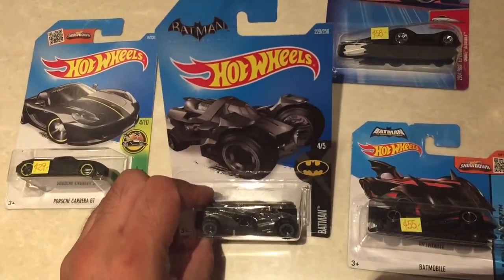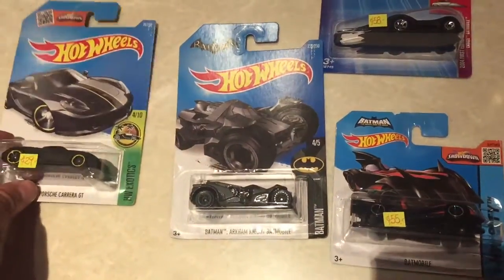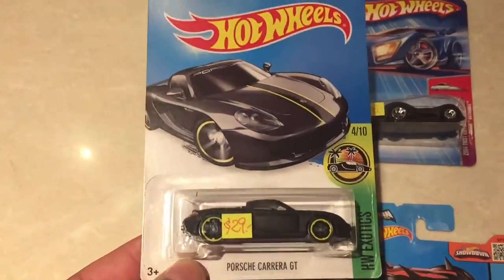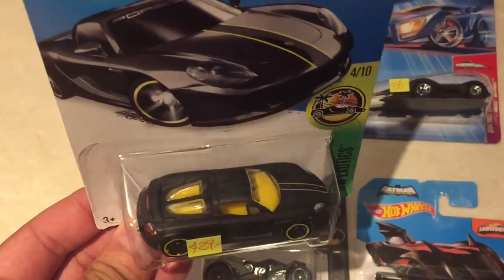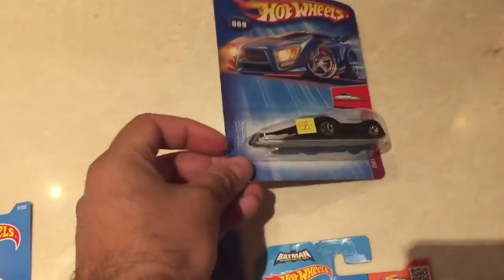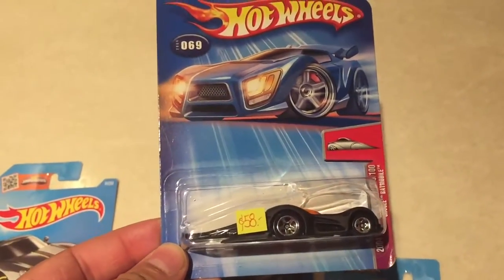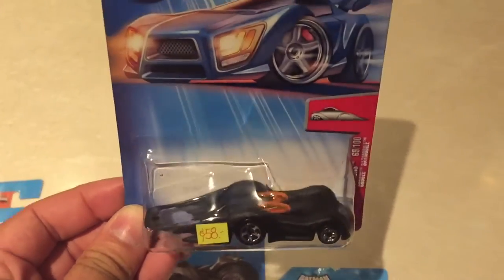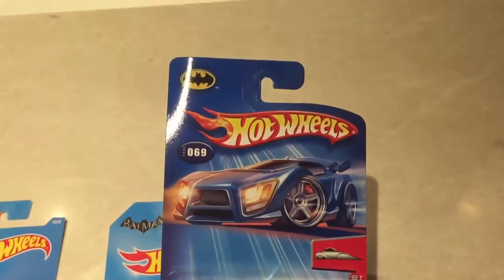We've got a couple of older Batman cars here. We also found this really unusual-looking Porsche Carrera GT in matte black, which I've not seen before — I don't know how rare that one is. But the one thing we do know is very rare is this Cruise Batmobile, which we picked up for HK$58, which is about £6. This one alone on eBay does sell for quite a lot more than that.